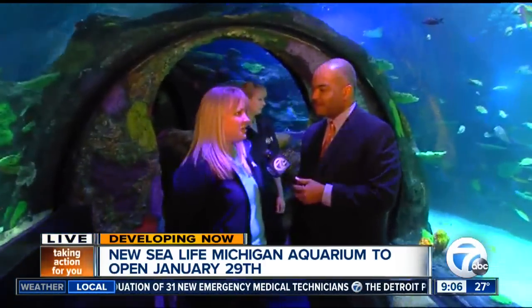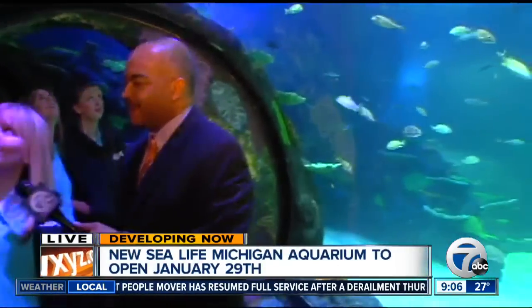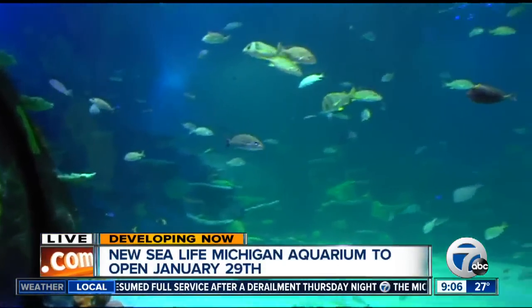So we have our 180-degree tunnel, and this is 120,000 gallons of water in here. You can see our sharks, our rays — everything's swimming overhead. It's a really immersive, fascinating environment.